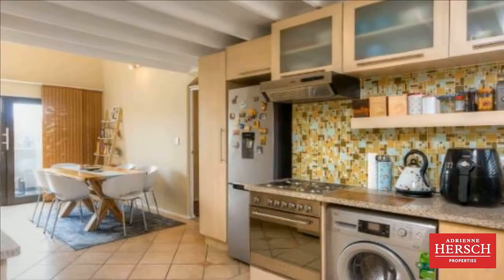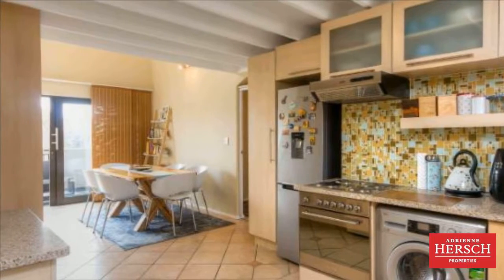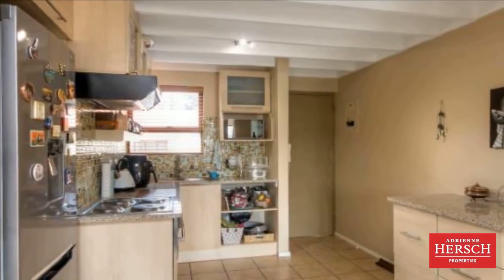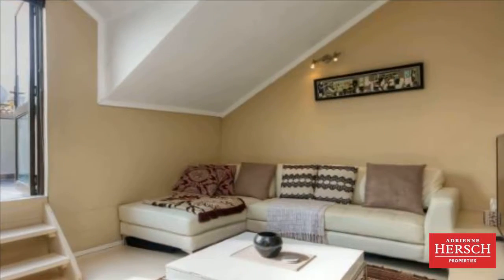Two bedrooms and one modern bathroom. Cozy loft lounge with access onto a glorious terrace with breathtaking vistas of the Sandton skyline, perfect for entertaining. Sip sundowners while watching the golden Jersey sunset.